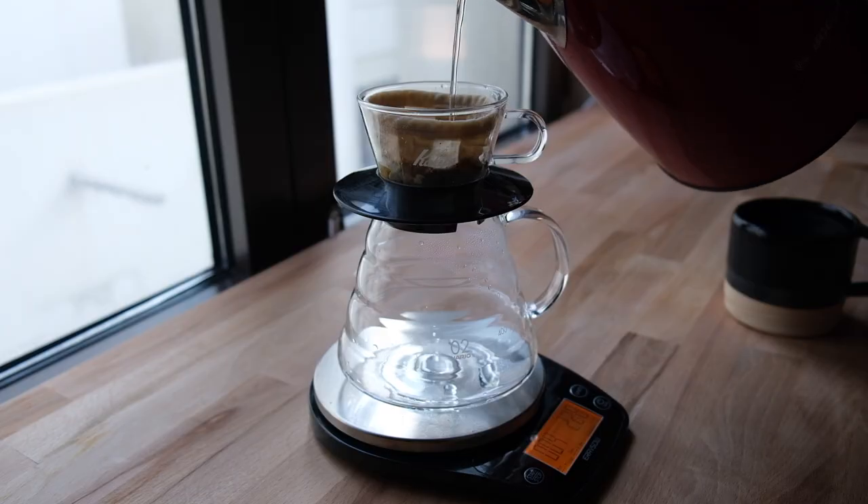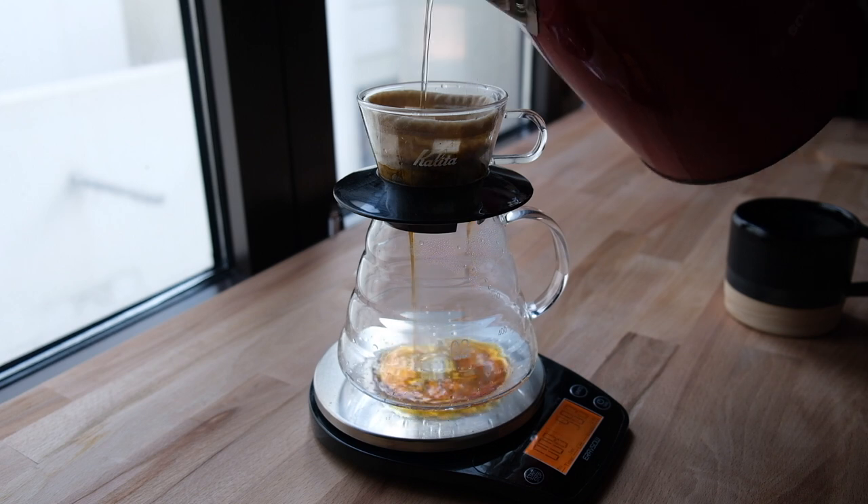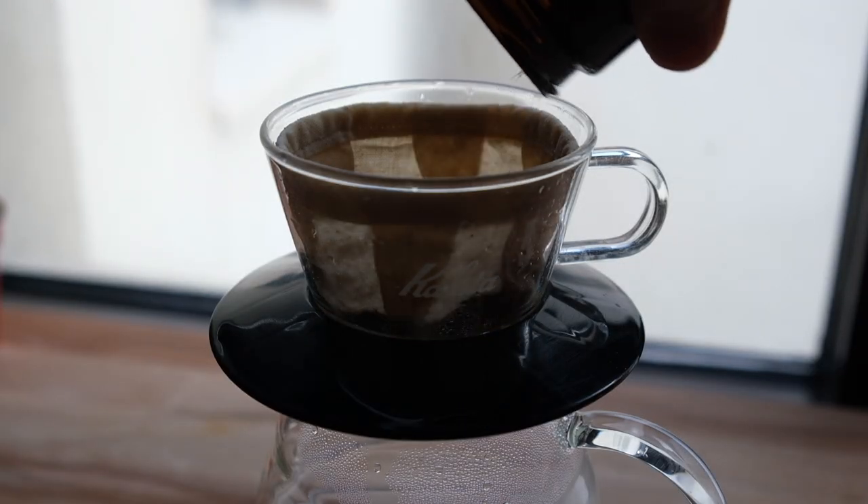Number two: the brewer I've really been enjoying this month — the Kalita 155 Wave. It's the smaller one, and it's a glass one, and it's fantastic. Something about it is very different from a V60 or a Chemex. I've been getting much more evenly extracted, balanced brews. The reason for better extraction is the flat bed that is naturally there, so you don't have to put in extra effort like digging a little hole as you would with a V60. You get a fairly even extraction, it looks beautiful, and it's worked out great.